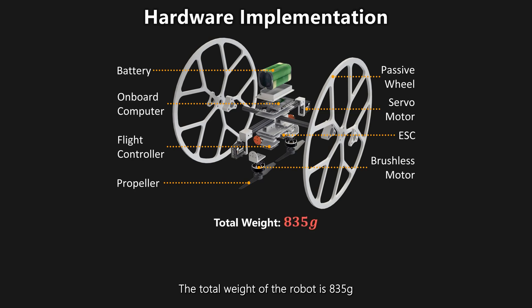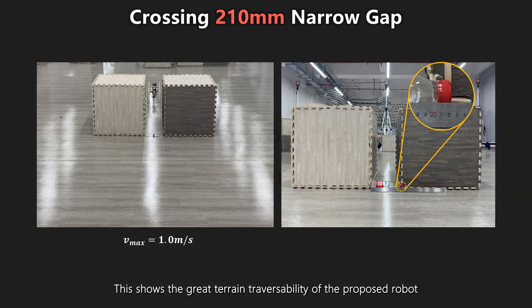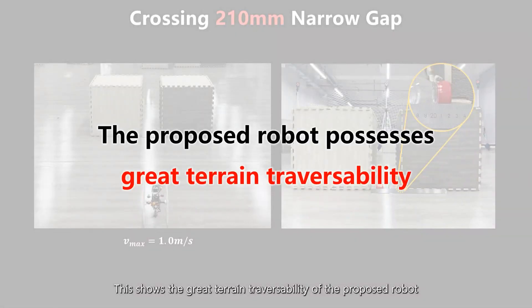The detailed hardware implementation is shown in the figure. The total weight of the robot is 835 grams and the size is 18 × 30 × 30 centimeters. We conduct an experiment involving navigating through a 210 millimeter narrow gap, demonstrating the great terrain traversability of the proposed robot.